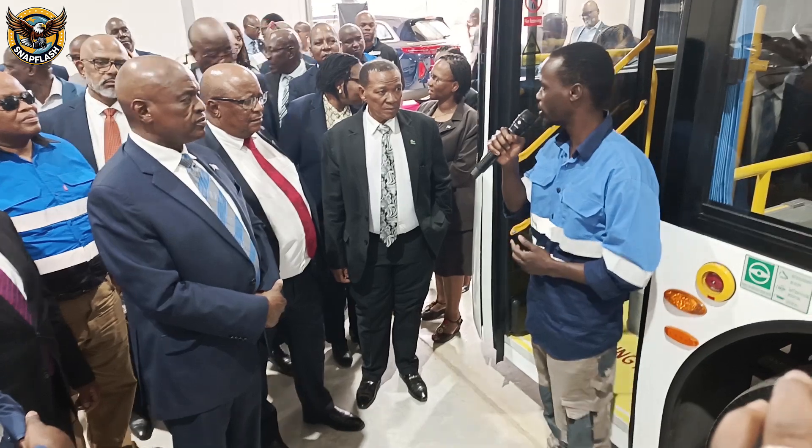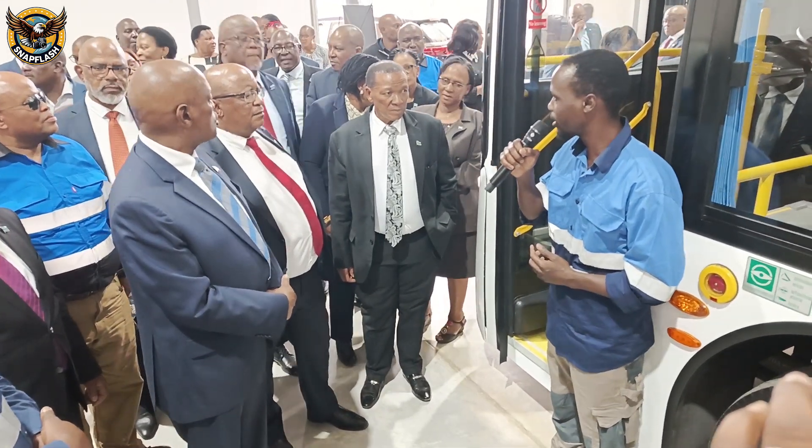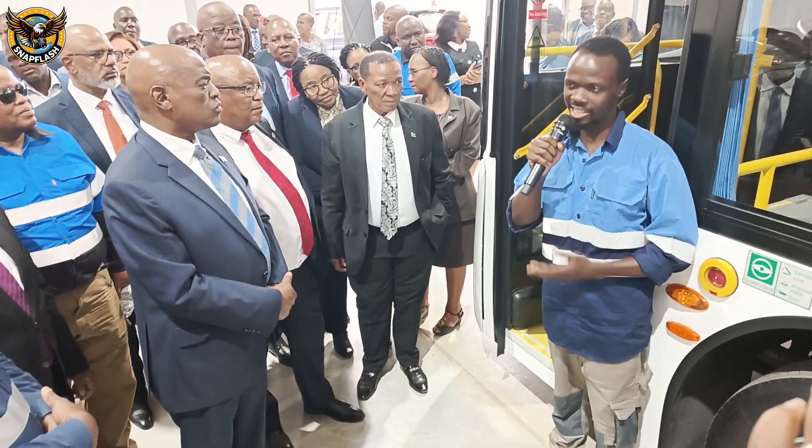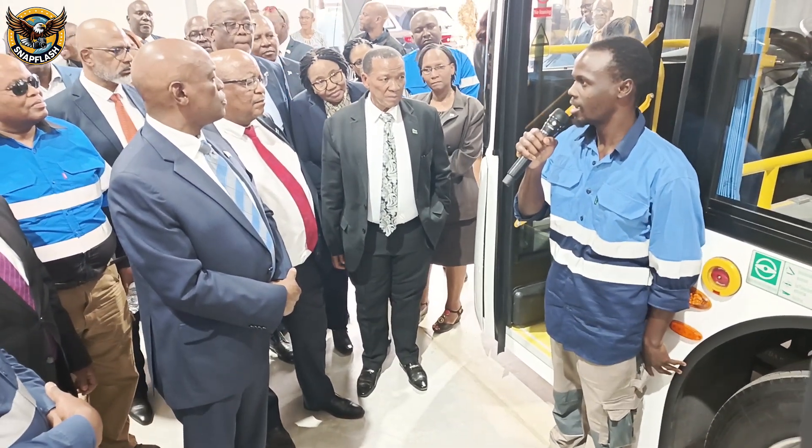These EVs are built for performance and versatility. In his powerful speech, President Masisi emphasized Botswana's commitment to reducing its carbon footprint and becoming a global contender in the electric vehicle industry. This isn't just about cars — it's about innovation, job creation, and leading Africa's green future, he declared.